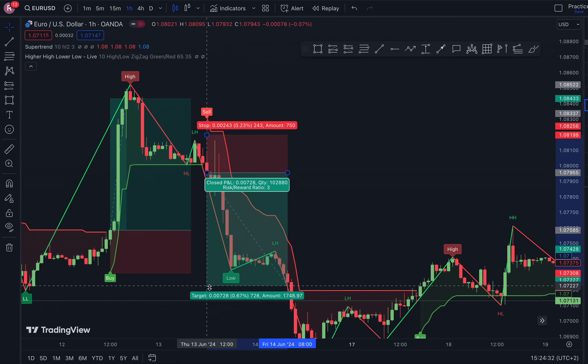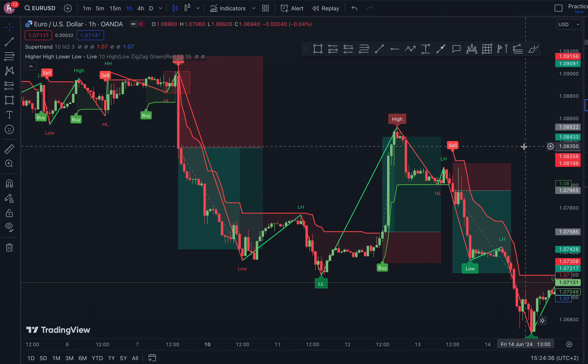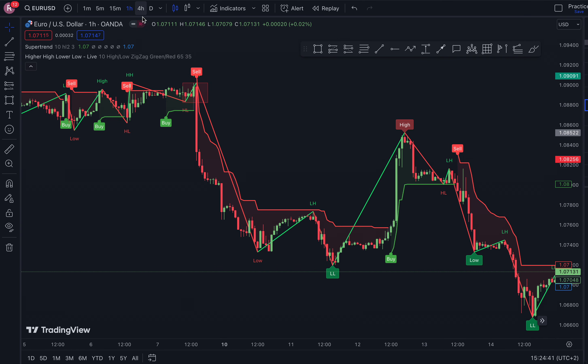We had a higher high right here followed by a sell signal — that was a nice trade to take. There are trades all over the place; it's all about how you trade the system.